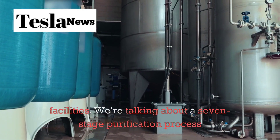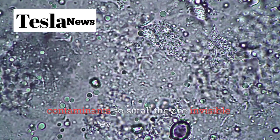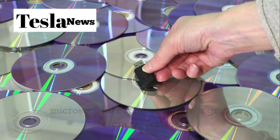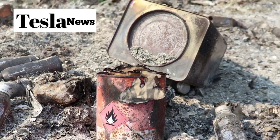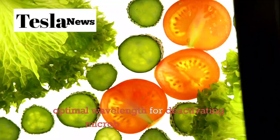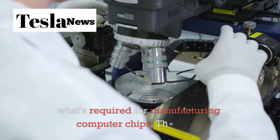We're talking about a seven-stage purification process that includes 0.01 micron reverse osmosis membranes, far surpassing industry standards and filtering out contaminants so small they're invisible even under most microscopes. Tesla integrated quantum dot photocatalysis technology that literally breaks down pollutants at the molecular level. Combined with UVC sterilization at exactly 254 nanometers — the optimal wavelength for deactivating microbes — this system produces water that's 99.9% pure. That's cleaner than what's required for manufacturing computer chips.